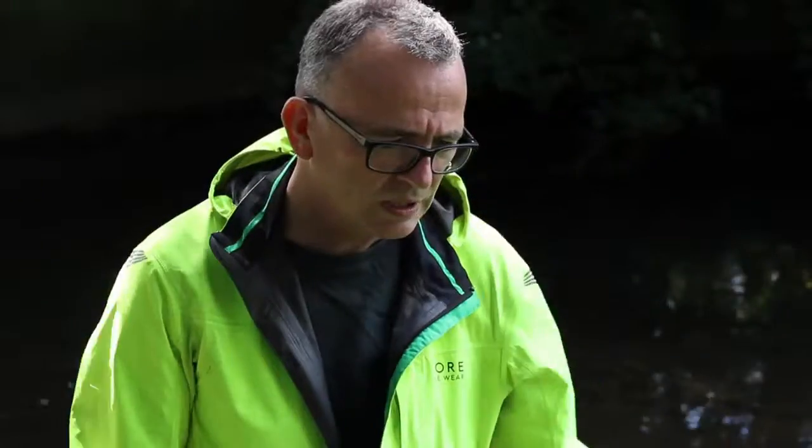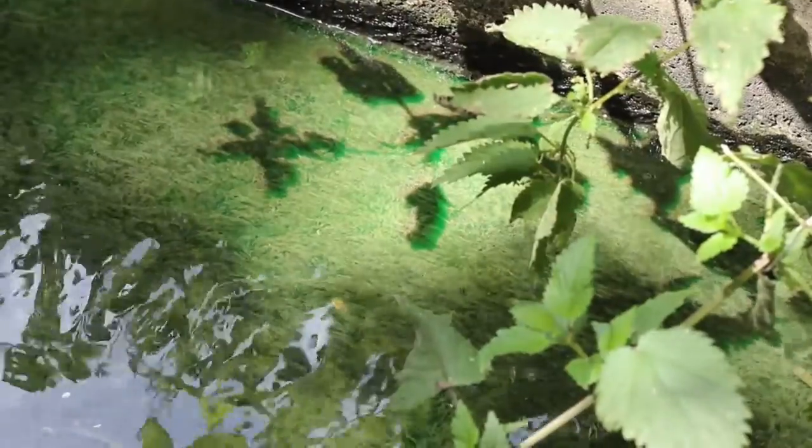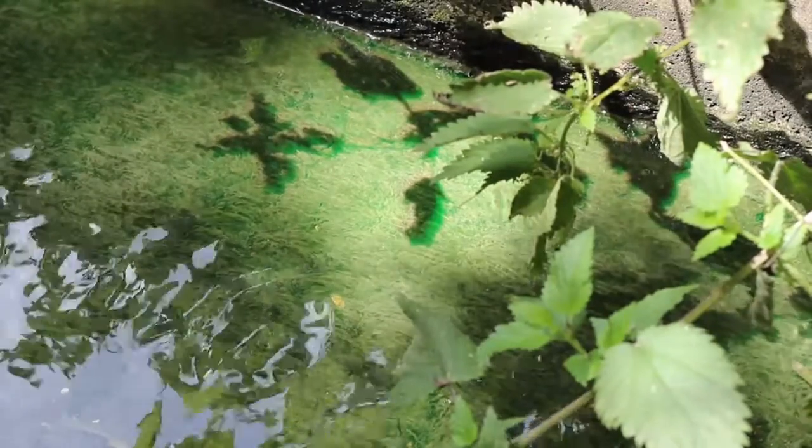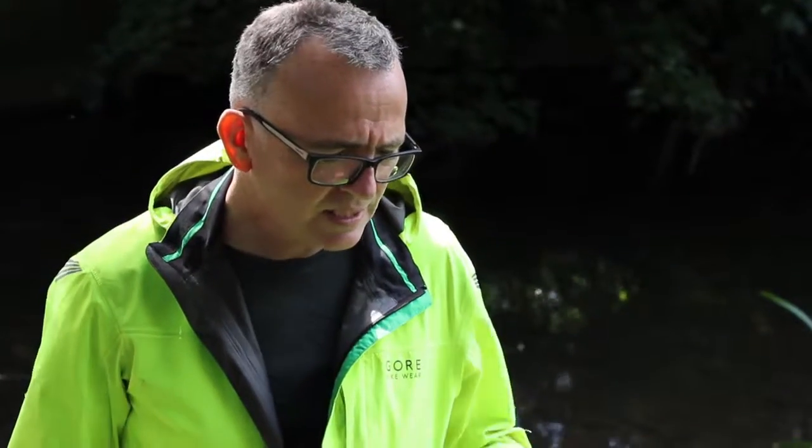Just looking across here you can see there's a certain amount of sewage fungus on the floor of this outfall, which is indicative of far too much nutrient being in the water — possibly a toilet, possibly a washing machine connected not to the sewer but to the river.